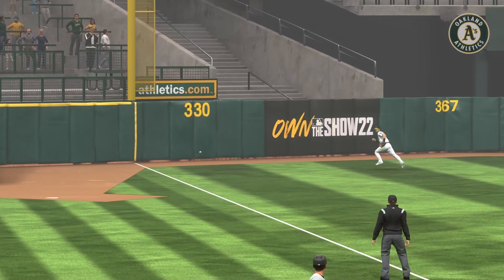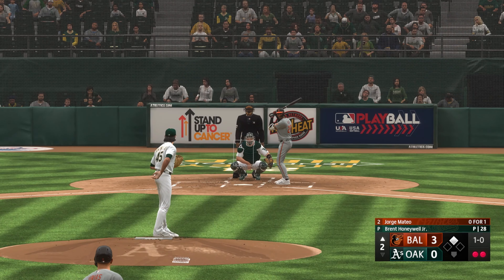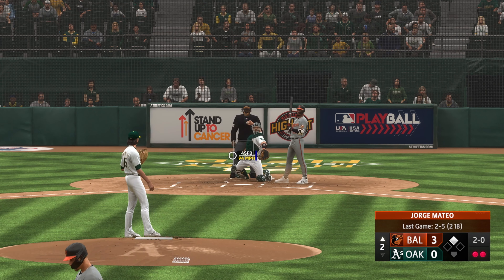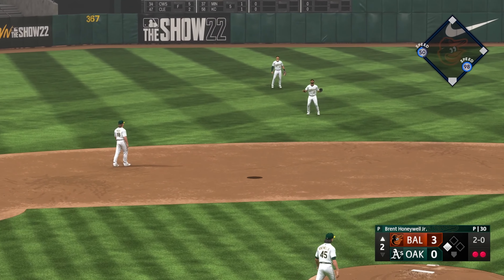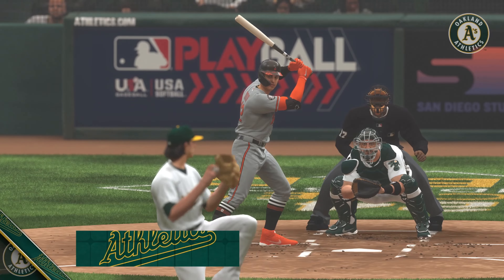Seriously? We're starting with this already. Here's a speed threat, Jorge Mateo. Popped up left side, Andrews under it — makes the play, and it's out number three. Orioles add one on a solo homer. It's now 3-0.